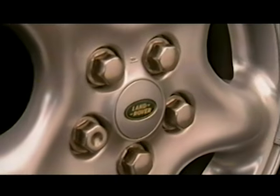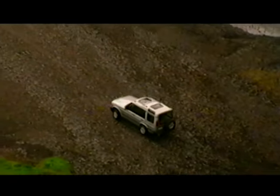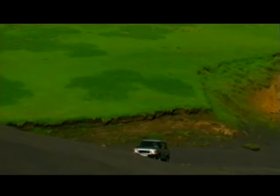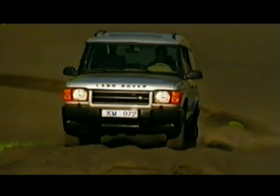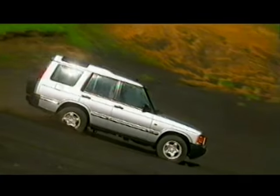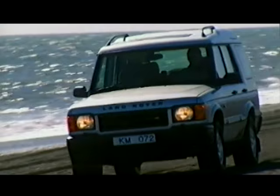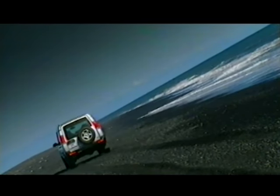New Discovery is Land Rover's all new leisure vehicle that's packed with state-of-the-art technology — the kind of leading-edge innovation you only get from the world's specialist in four-wheel drive. New Discovery doesn't follow market trends. It leads them.